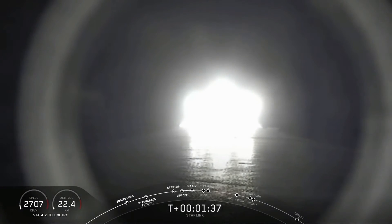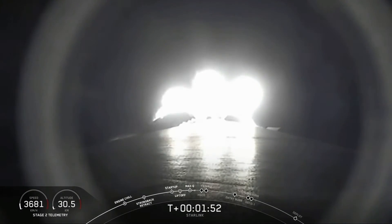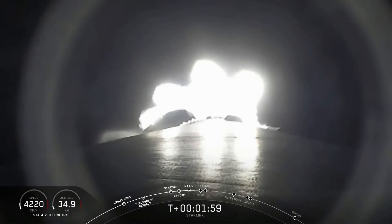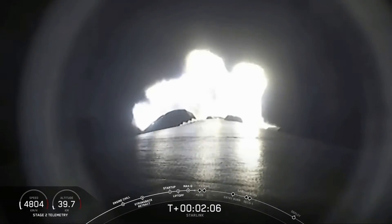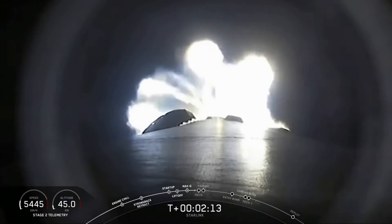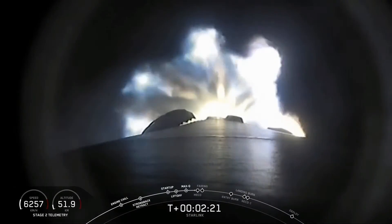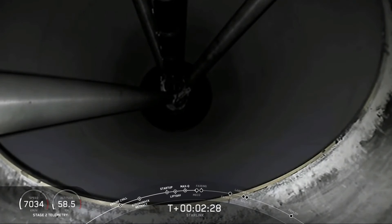We're about a minute away from three events. First is main engine cutoff, or MECO, where we'll shut off those nine Merlin 1D engines. Then stage separation, where the first and second stages separate. The first stage continues on a parabolic arc back to the drone ship, while the second stage continues to the third event: second engine start number one, igniting the Merlin vacuum engine to propel the second stage and Starlink satellites into an elliptical orbit. We just heard the callout for MVAC chill-in beginning, cooling the turbo pumps with liquid oxygen to prepare for ignition.